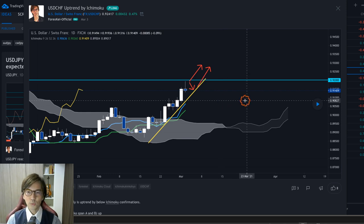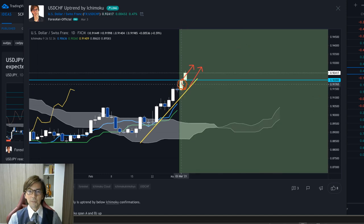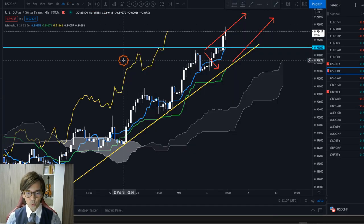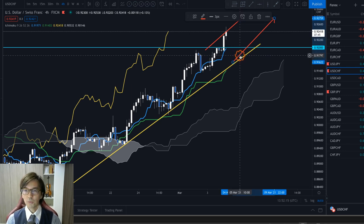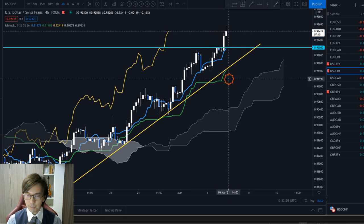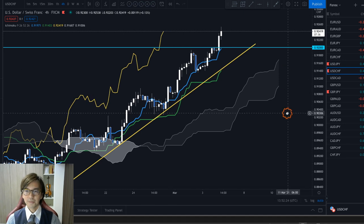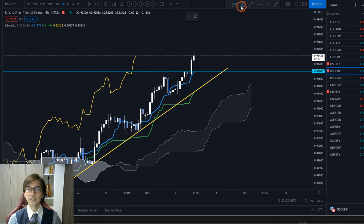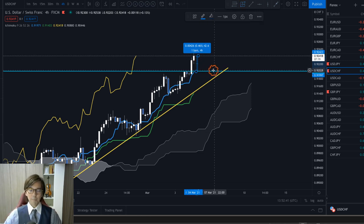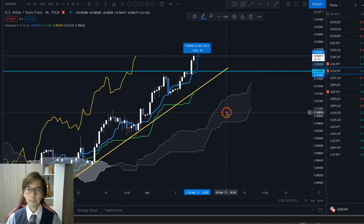This is what happened today. The market broke the previous high at the psychological level of 0.92 upwards. Here on the daily chart, it broke the 0.92 level and continued its uptrend. I'm already in a buy position and running profit since yesterday — it's now 42 pips above the previous high resistance level.